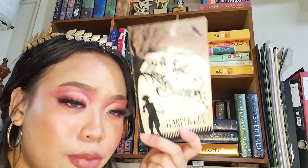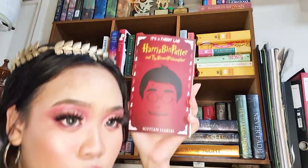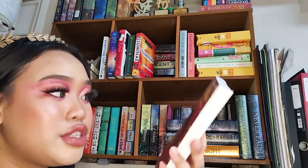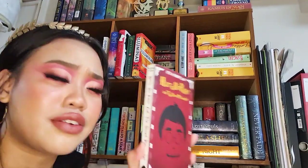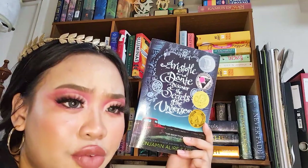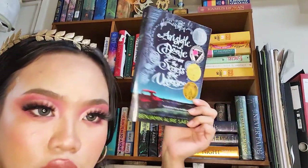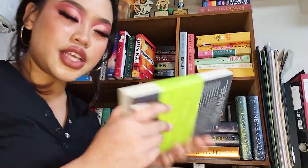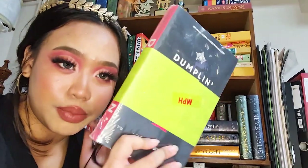Next is a book written by a Singaporean author — it's based on the Harry Potter series but it's Harris Bin Potter, a Malay Harry Potter in a sense. I saw it on Carousell and thought it seemed interesting. Next is Aristotle and Dante Discover the Secrets of the Universe by Benjamin Alire Sáenz — very talked about in the past. Then there's Dumpling, which I got when I was in Malaysia wanting to pick up a book while overseas, but I never opened it.